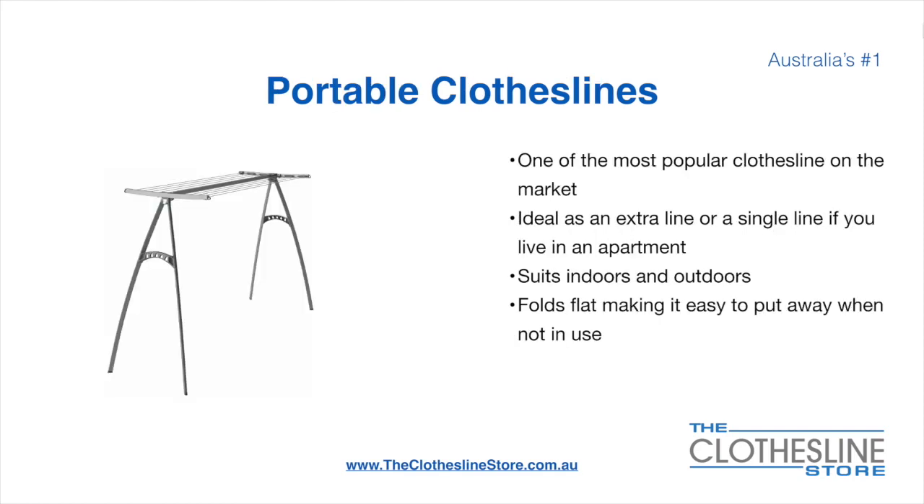Portable clotheslines are one of the most popular clotheslines on the market today. They're ideal as an extra line or as a single line in your apartment. They do suit indoor and outdoor use. They also fold flat making it easy to put away when not being used. On the left here we have the Hills portable 170 clothesline.